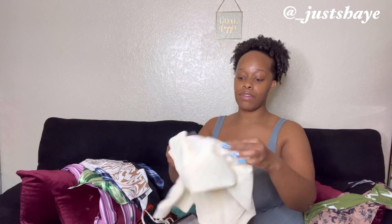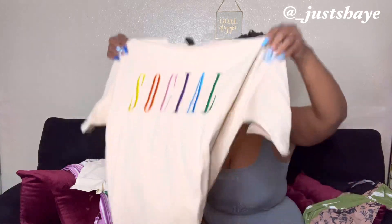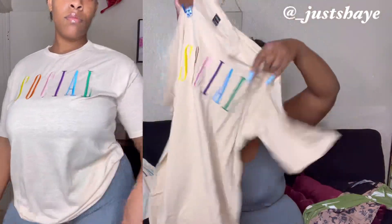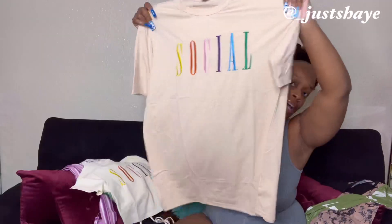I got two tops with the same theme but different fabrics. This one is a crop top that says 'Social' — knowing full well I'm anti-social. I actually got an 'Anti-Social Butterfly' shirt that I already wore in my vlog — that shirt is part of this haul but it's already in my dirty clothes. Then there's the oversized version of the social shirt. The crop top was a small, the oversized is also a small. Nothing on the back.